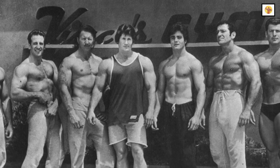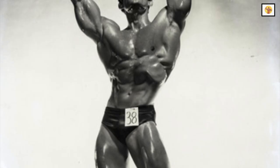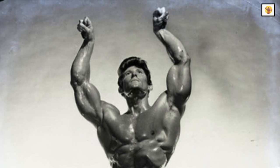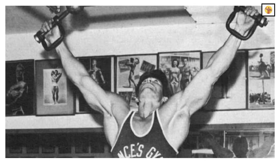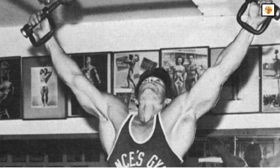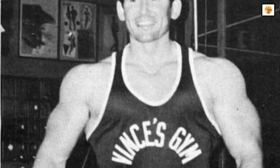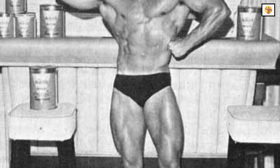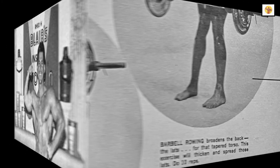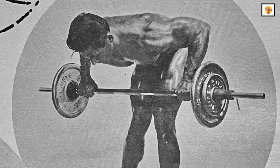The real clincher for adding shoulder width is to immediately follow up the shoulder program with lat work. The best exercise for working the lats and the teres major is the two-arm chin. Perform 10 sets of 10 reps of the wide grip chin in front of the neck. Use as wide a grip as possible to really stretch the shoulder girdle. If you are unable to do the full 10 reps on every set at first, do as many chins as possible and then finish off with as many half chins as needed to complete the set. Finish your last workout with five sets of 10 reps of wide grip bent over barbell rowing.